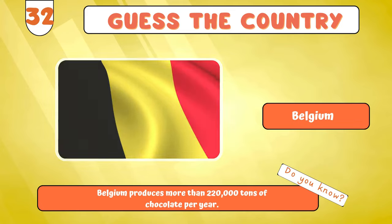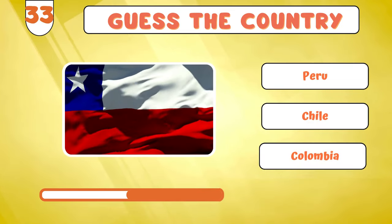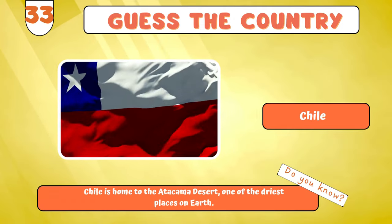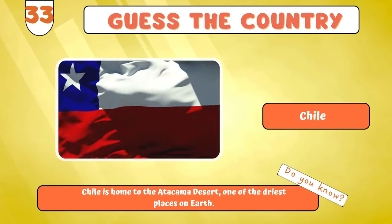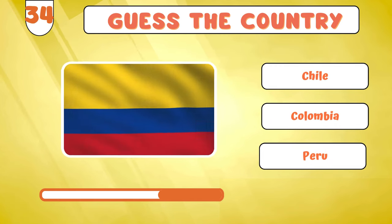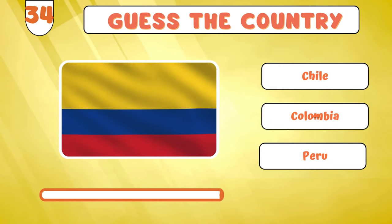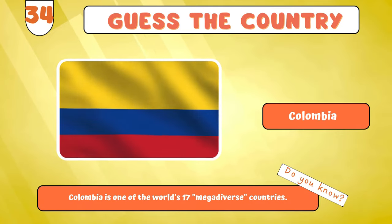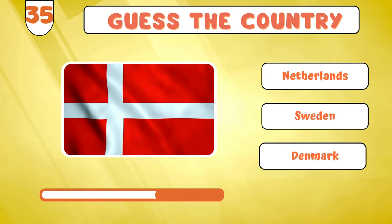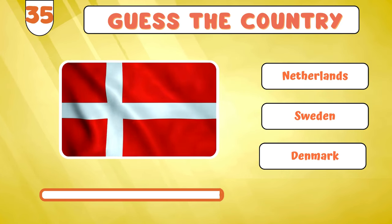Let's venture into... Chile? We're not slowing down. Here's the flag for... Colombia? Gear up for the next... Denmark?